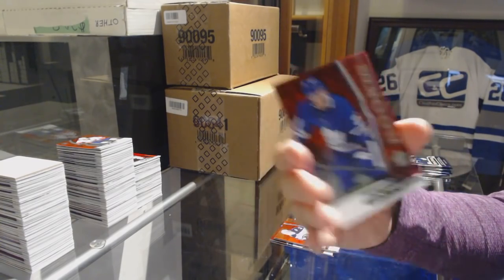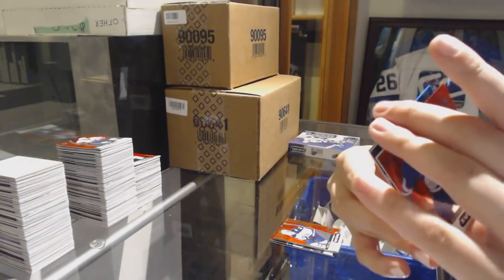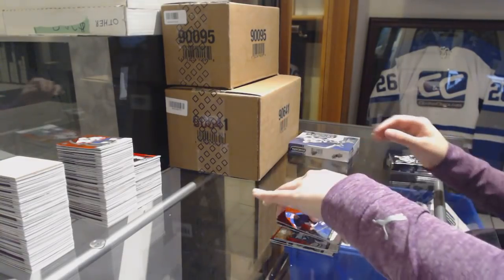Red of Travis Dermott for the Toronto Maple Leafs, rookie. Blue Rookie number to 799 Jarrett Anderson-Dolan for the Kings. And Postseason of Ray Bourque for the Colorado Avalanche.